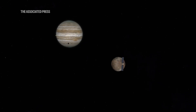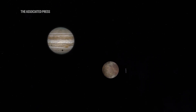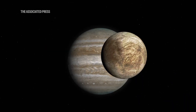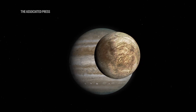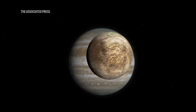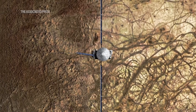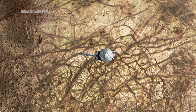And the destination, while it may be Jupiter, it's actually one of the 95 moons of Jupiter — Europa. Scientists have long been intrigued with Europa. Even though it has an icy shell, an icy crust, it's believed that there could be a vast global ocean under this ice. And where there's water, NASA says, perhaps there could be life.